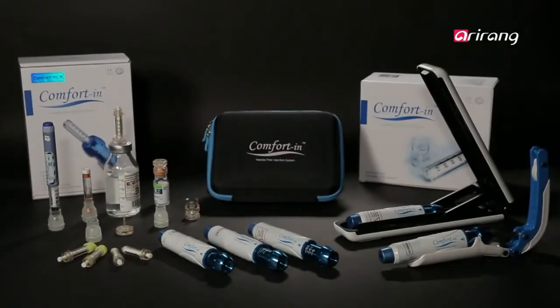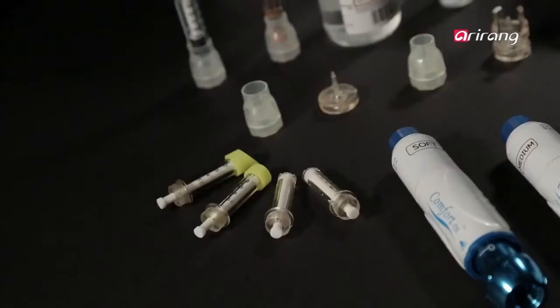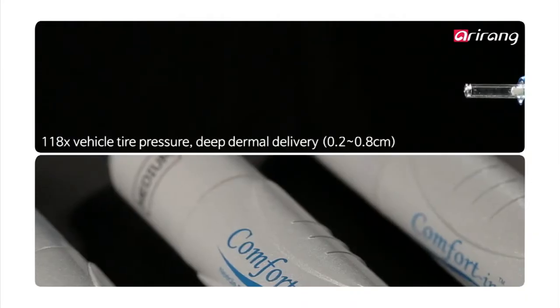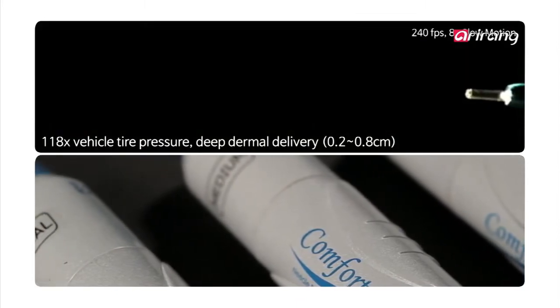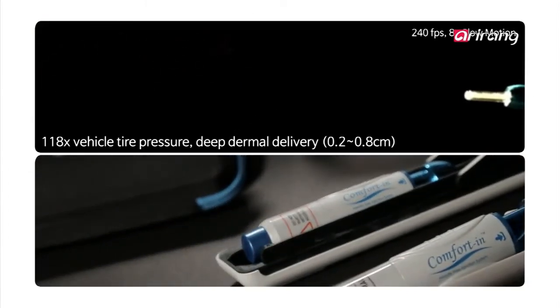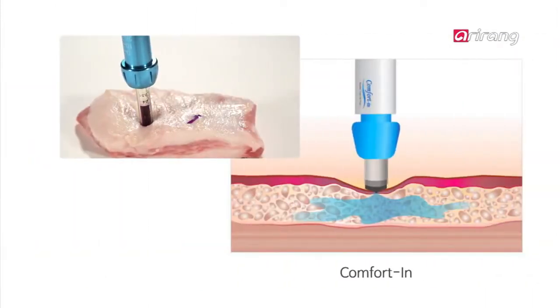Comfortin is a hypodermic that can deliver medicine into the body without a needle. It works by microscopically spraying medicine instantly into the dermal layer via its 0.15 mm hole. The pressure at which it administers the medicine is 118 times the pressure found in car tires, and it seeps 0.2 to 0.8 cm deep into the skin.